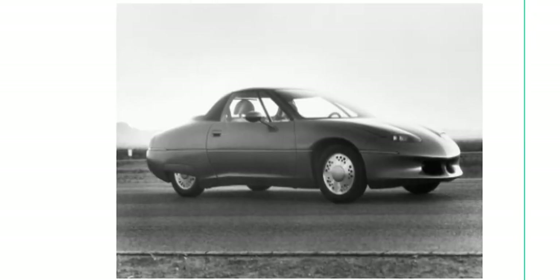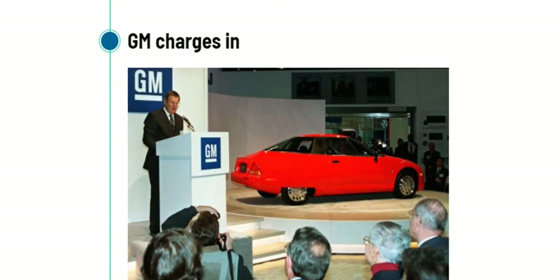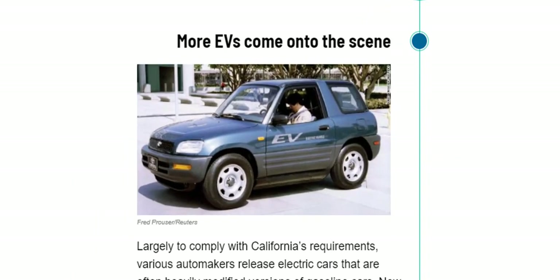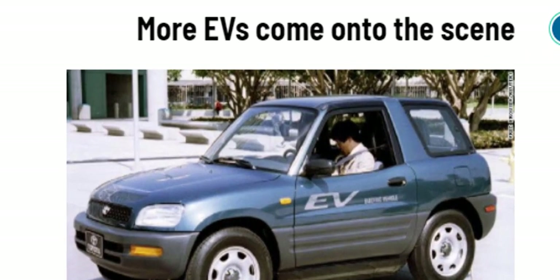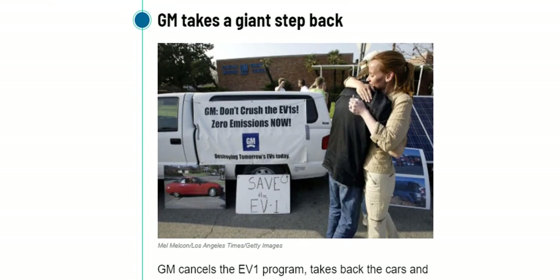GM's big response in 1996 was the Impact concept car, later called the EV1, which generated a lot of controversy. GM put the EV1 into production, and these cars were available for lease but not for sale. In 1997, companies like Ford, Toyota, Honda, and Chevrolet started complying with California's requirements and releasing electric versions of their gasoline cars. In 2003, GM took a huge step and cancelled the EV1 program, took back the cars and crushed them over the protest of former owners. This became the subject of the documentary Who Killed the Electric Car, which paints GM as the villain. GM insists the cars could not continue because they were impossible to maintain safely, but that is disputed.